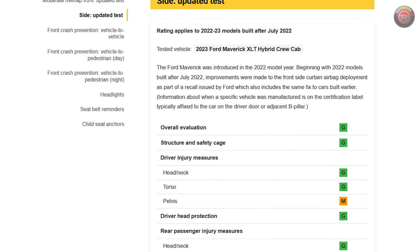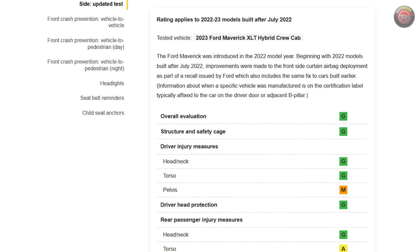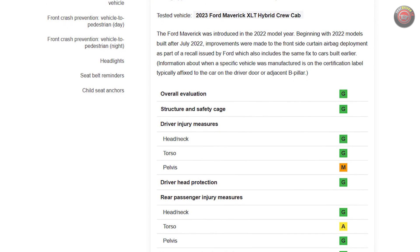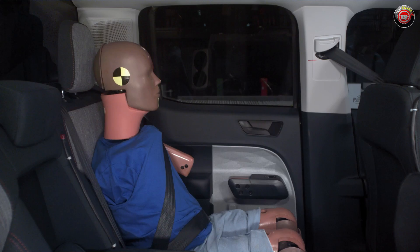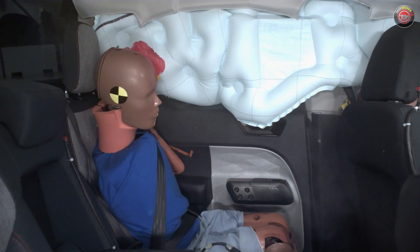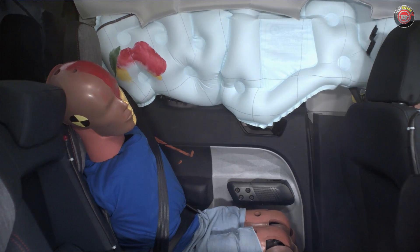The tests earned good ratings nearly across all of the individual metrics, except for pelvis measurements for the driver, which got marginal, and torso measurements for the rear passenger were also listed as marginal. In all, the side curtain airbag works to keep head injuries to a minimum.